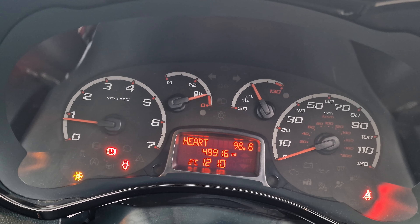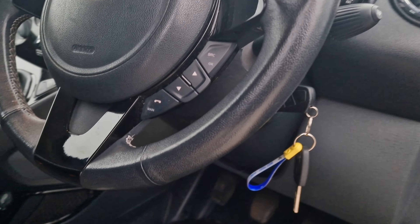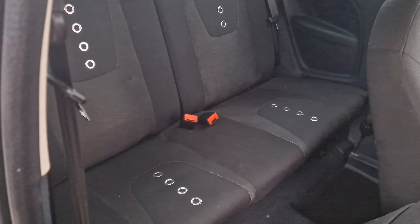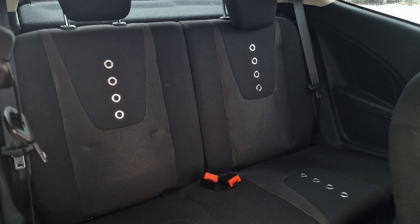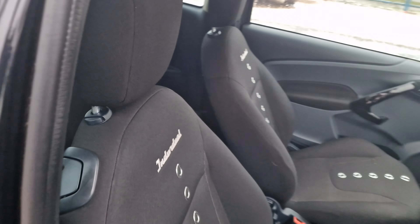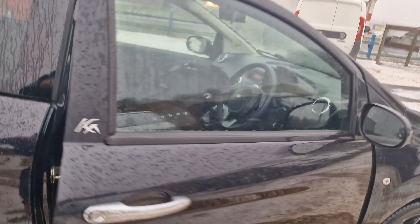49,916 miles to be exact — a nice low mileage example. There are two keys, one of which is remote. There's some incredible service history up there in the book pack as well. Looks like there's been a car seat on the left side there — gives you an indication of the type of person that owned this vehicle.